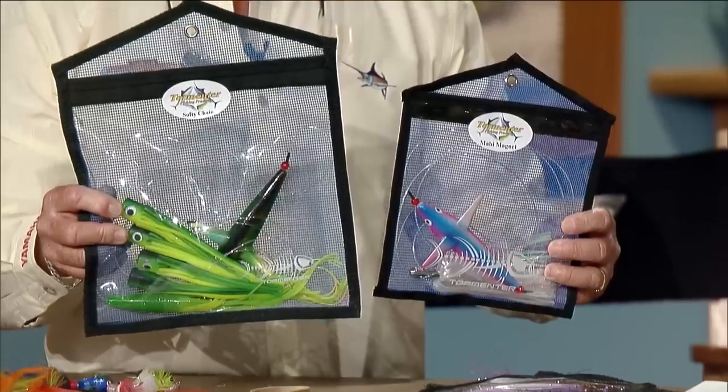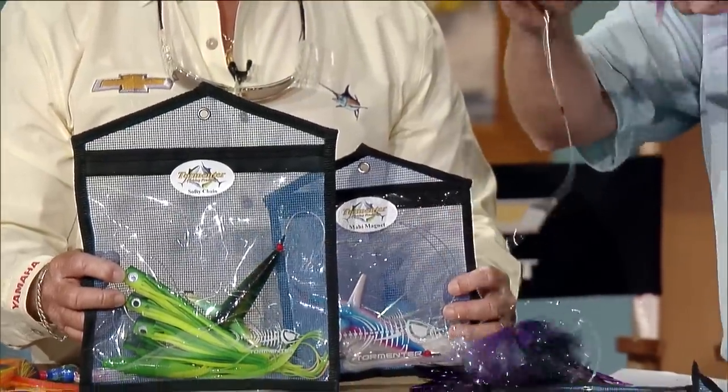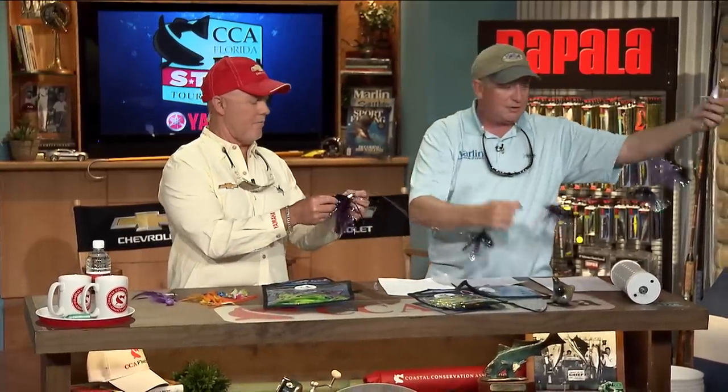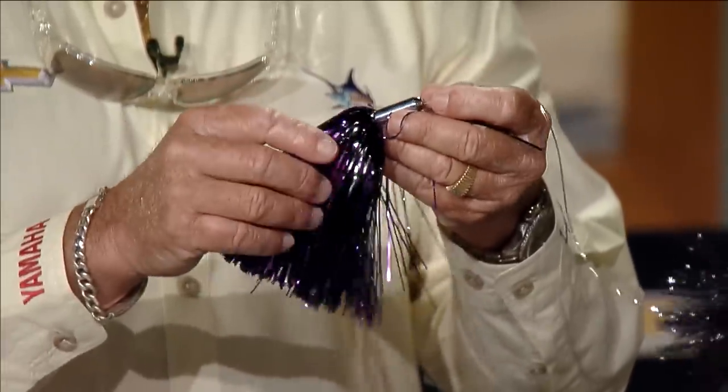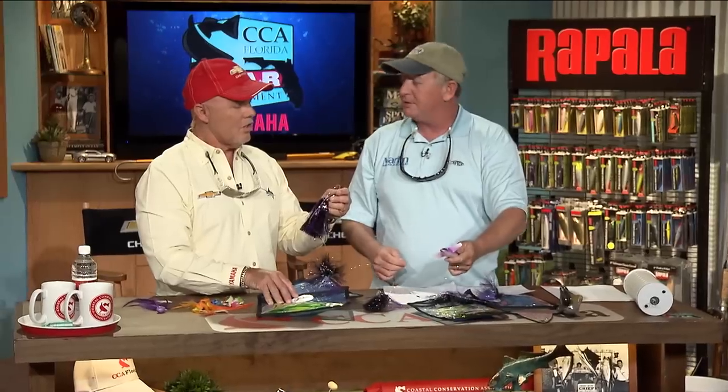It's dolphin season, and these are a lot of chains and stuff by Tormentor. A lot of times when you're out there dolphin fishing this time of year, these are perfect little things to pull. This is the duster, which has a nice little duster on the end, rigged up, and that makes a nice little chain — it's got a little severed look to it. As for color, a dolphin will swim past all that and jump on something else half the time — you never really know what they're going to eat.